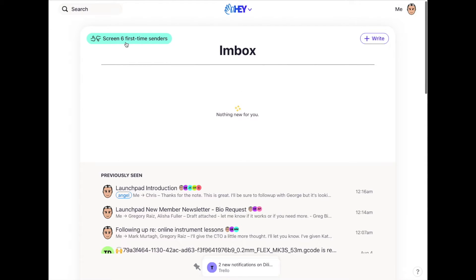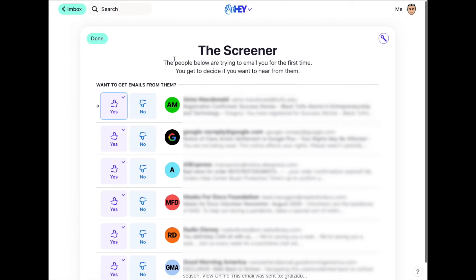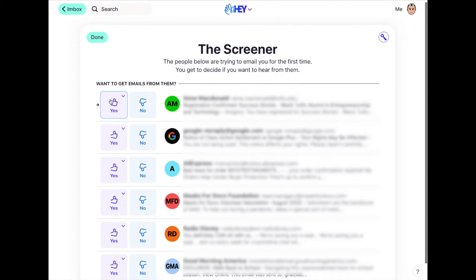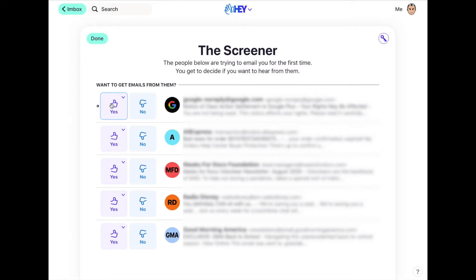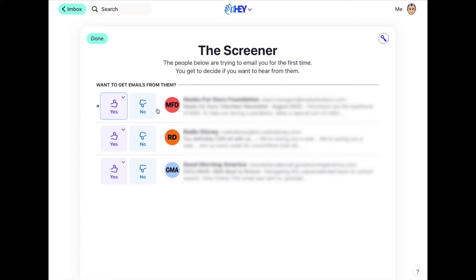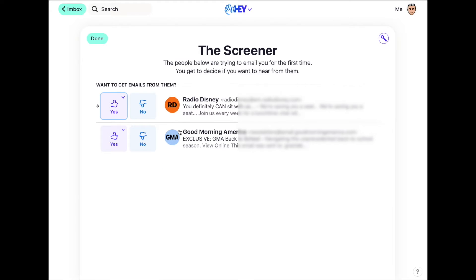The inbox is for important things, and the only way things get into it is if I've screened them in. If there are people trying to contact me who I've never screened, I go to the screener. From there I can decide whether I want to let them in or not — I hit yes or no. And if I see a newsletter or a receipt that I want to file separately, I can put them into the feed or the paper trail.